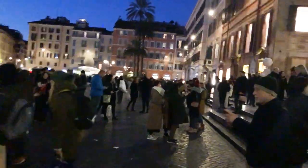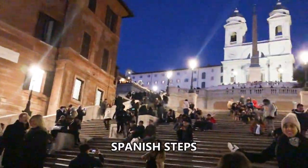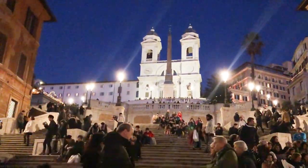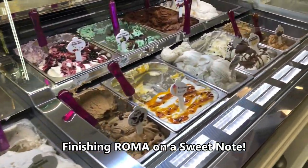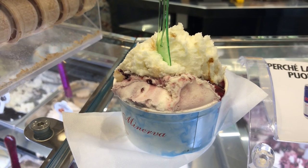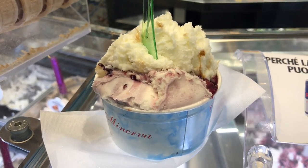Saturday night. Crowds are bumping. Why? Spanish Steps. A lot of people, a lot of fun. Saturday night. More gelato — black cherry and a little caramel. Let's enjoy — gelato time.